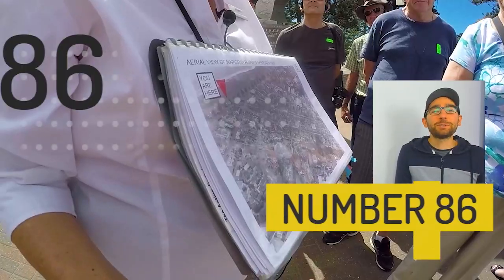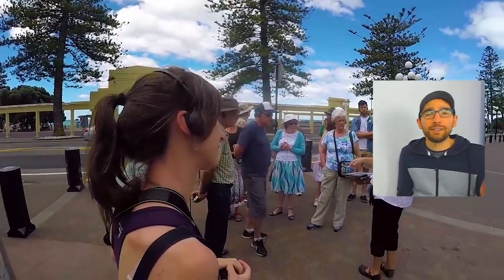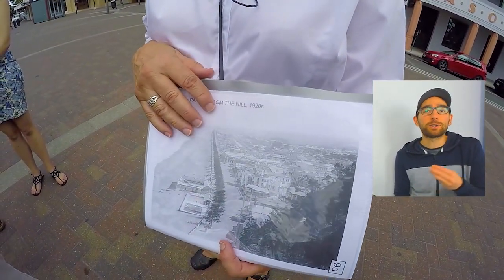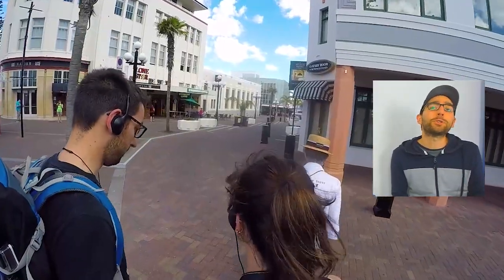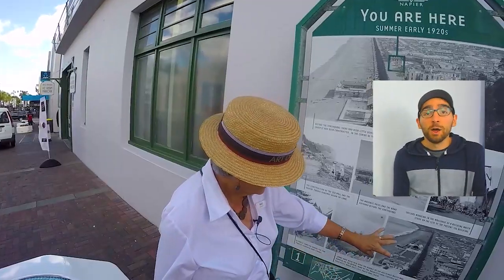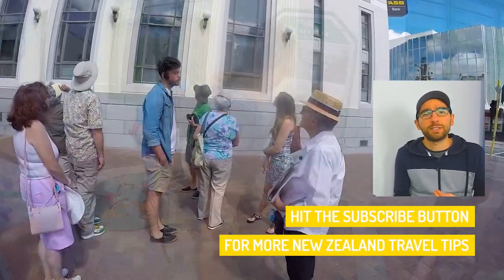Number 86 is brought to you by a massive earthquake — and no, I'm not talking about Christchurch. In 1931 the city of Napier was devastated by a massive fire caused by a massive earthquake, and they had to rebuild the whole town, deciding to do so in an Art Deco style. You can do a tour and check out the stunning architecture around the city.